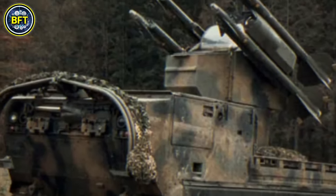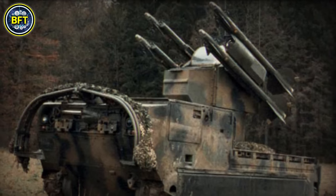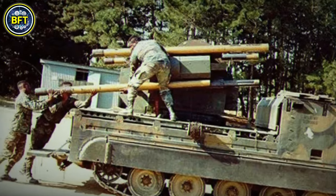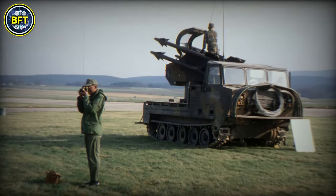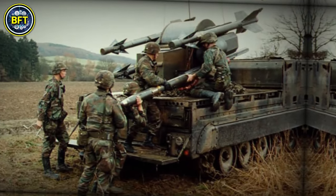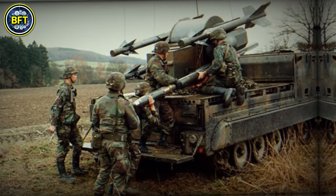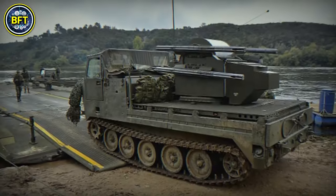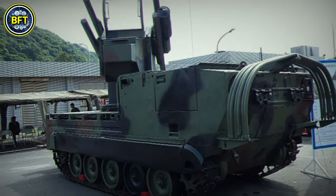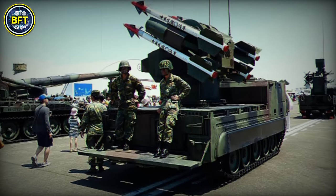The launcher could rotate 360 degrees and elevate from -9 to +90 degrees. It carried four ready-to-fire missiles, with eight more stored below. Initially powered by a 10-horsepower gasoline engine, it was upgraded to a 30-horsepower diesel engine in the 1980s, improving power and fuel compatibility. In 1984, a FLIR unit was added, giving the Chaparral night and all-weather capabilities.